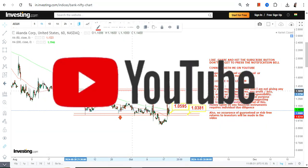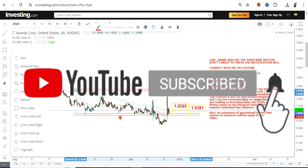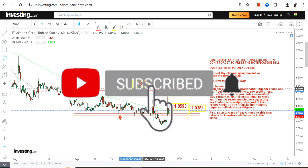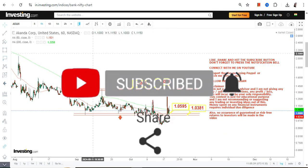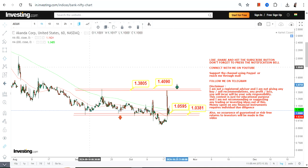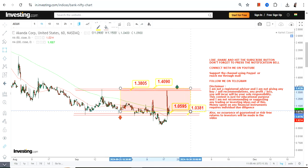A potential upside still exists because the stock is sustaining at or above $1.05. That's why one can expect on the upside a swing in between $1.38 and $1.40 — that range is what we are going to look at moving forward.